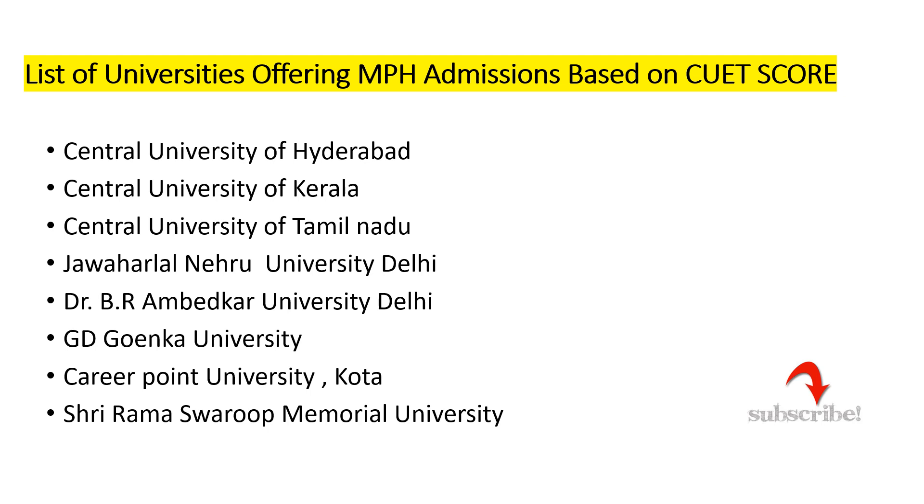Before talking about the list of universities offering Masters in Public Health admissions based on CUET score, let me clarify a few basic doubts. CUET is an all-India level entrance exam conducted by the National Testing Agency every year. Previously, every university used to have its own entrance exam, but now all have been merged into one common entrance test — CUET. By cracking CUET with a good score and merit, you can get admission into top central government universities and private universities.